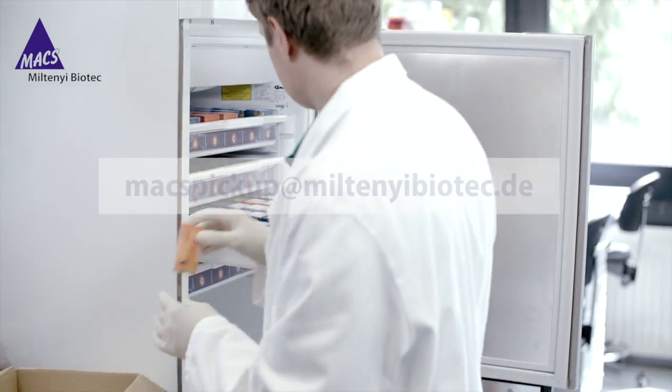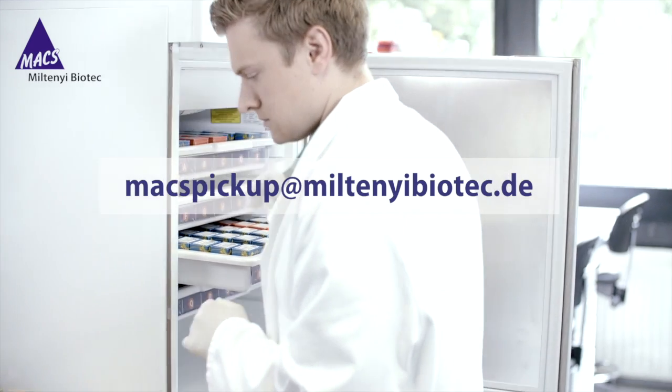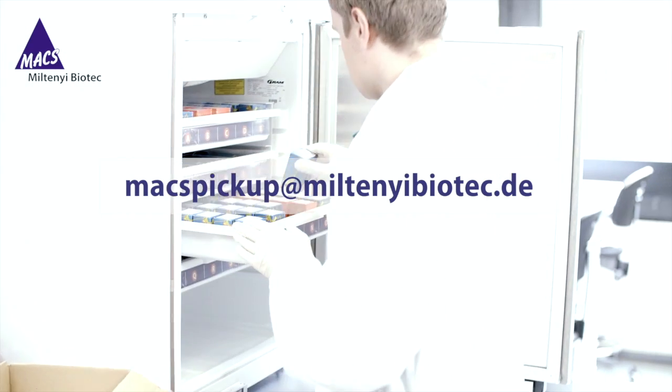It's easy to bring Max Pickup Point to your institution. Simply contact your local Miltenyi Biotech representative, or email us.